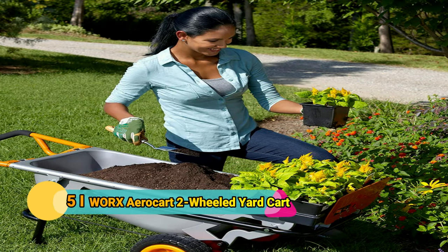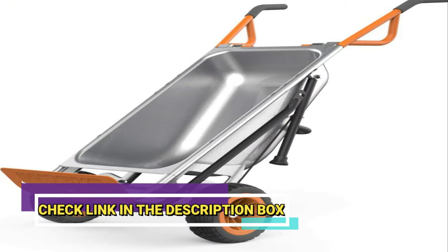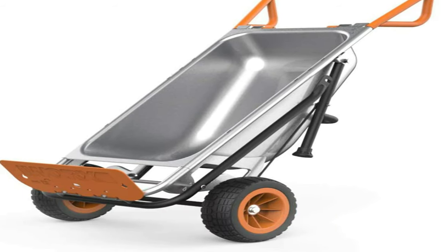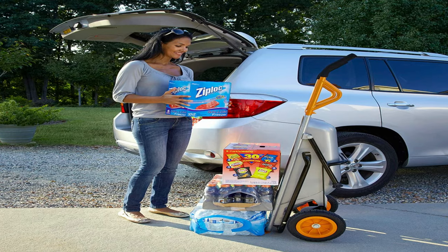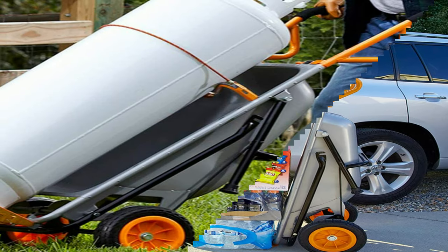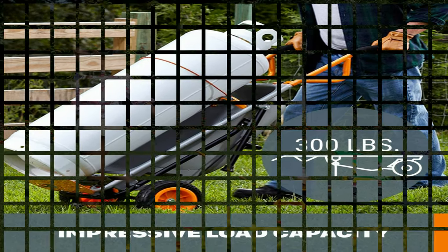Number 5: Works AeroCart Two-Wheeled Yard Cart. The AeroCart is a unique garden cart that is a twist on the standard wheelbarrow. Instead of having two wheels in the back and one in the front, it has two in the front and a stand in the back. This means you can push it forward or pull it behind you just as easily as a wheelbarrow, but with more stability. You can also use it as a dolly. It only has a 300-pound carrying capacity, but if you are a hobbyist gardener or homesteader, that should be more than enough.